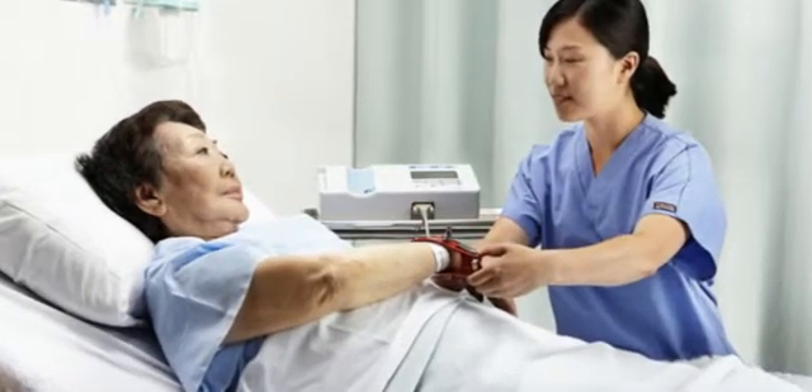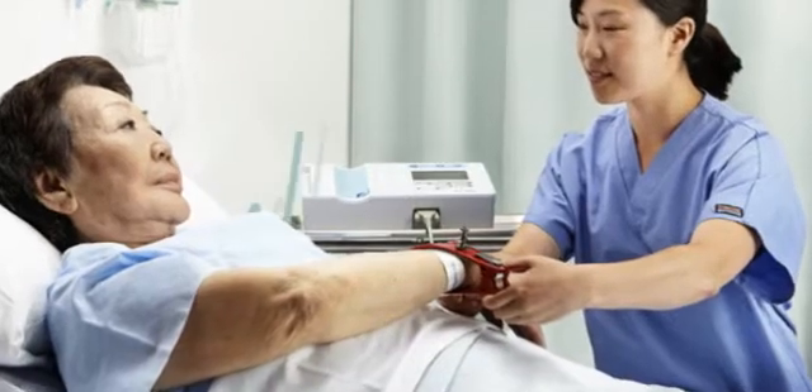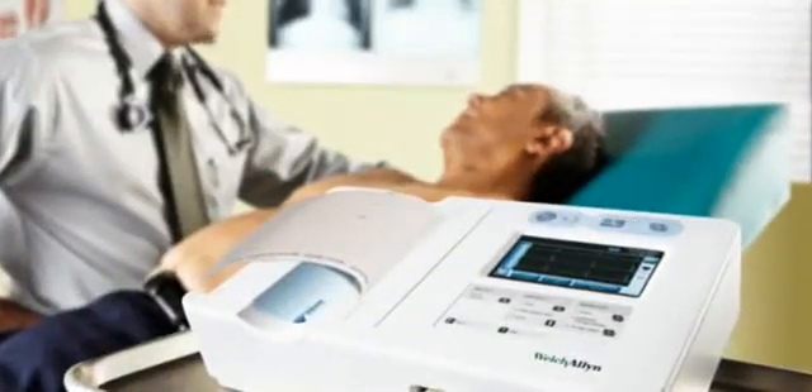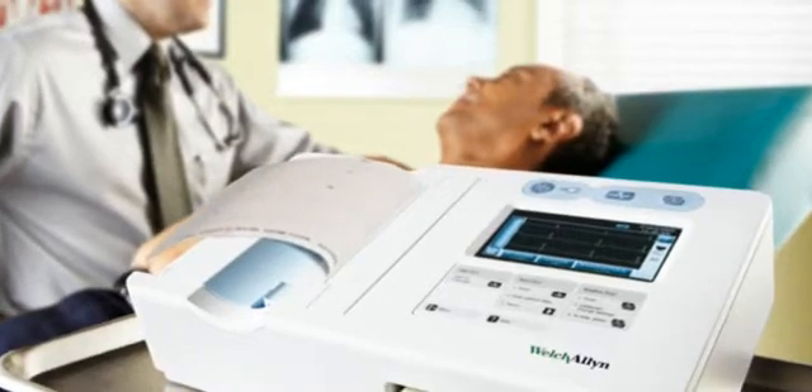As a frontline healthcare provider, you promise to give your patients the best care every day. The new CP50 electrocardiograph from Welch Allen helps you deliver on that promise.